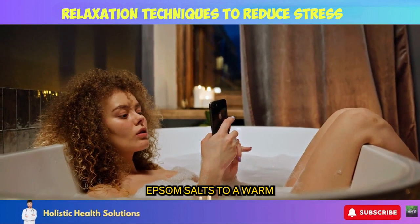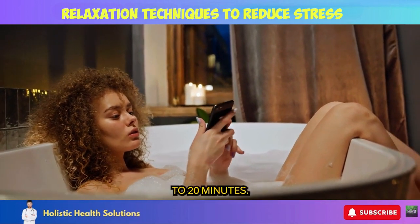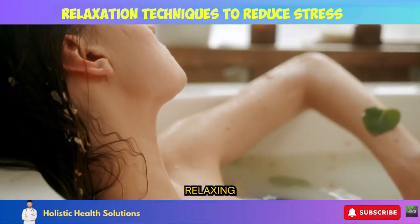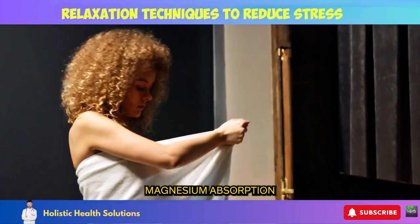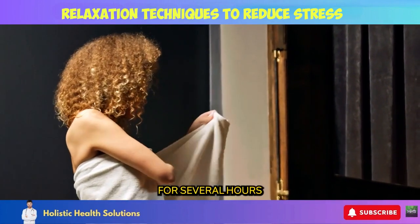Add 2 cups of Epsom salts to a warm bath and soak for 15 to 20 minutes. Feel tight muscles relaxing as your mind drifts into a state of tranquility. Magnesium absorption will continue for several hours after your bath.